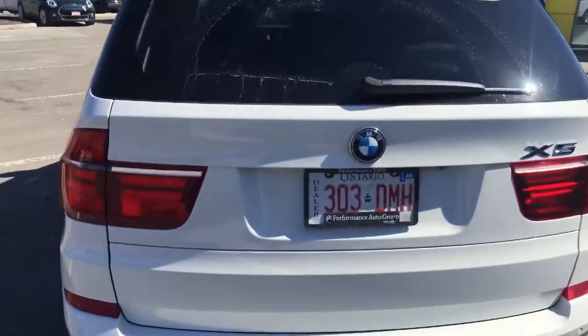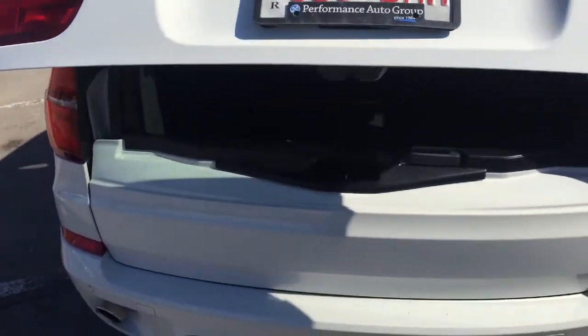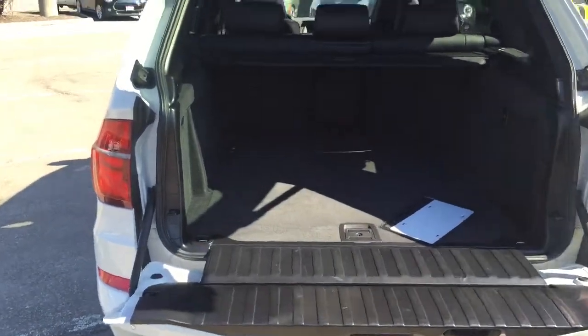This one does come equipped with the tow hook as well. So you have the power liftgate, standard on all the X5s. You have the tailgate here, so if you wanted to put some things on it — you're out and about camping, whatever it might be — lots of versatility there.